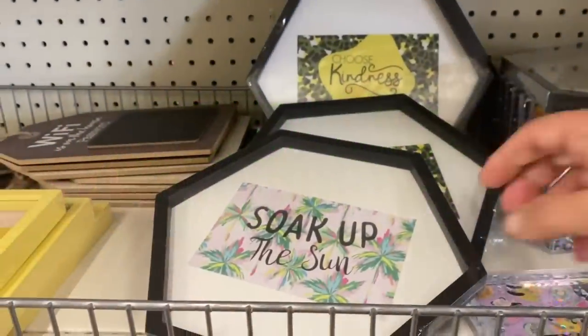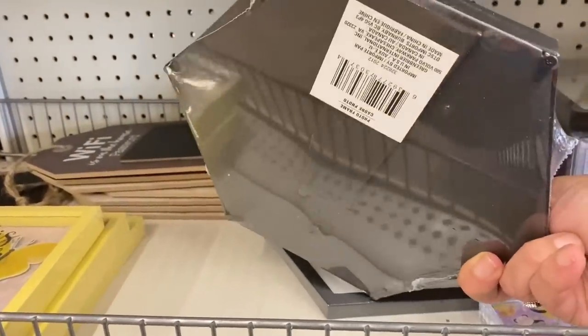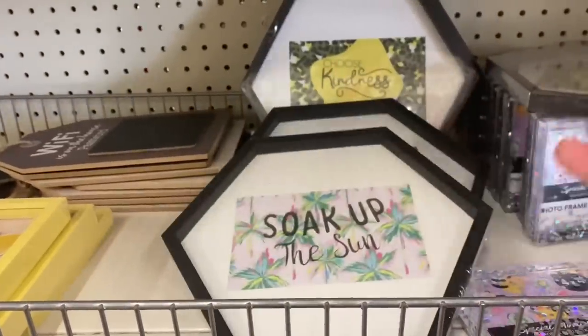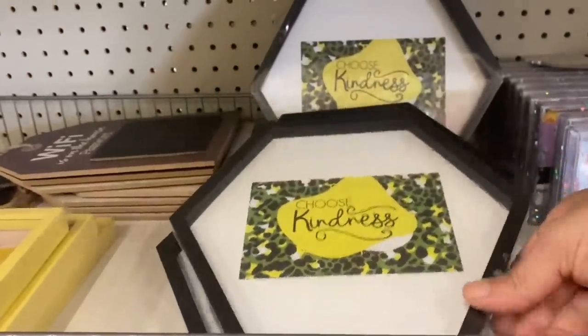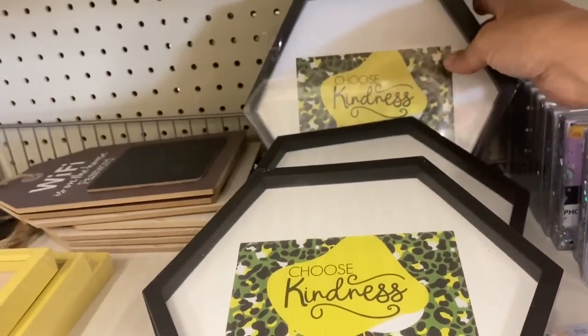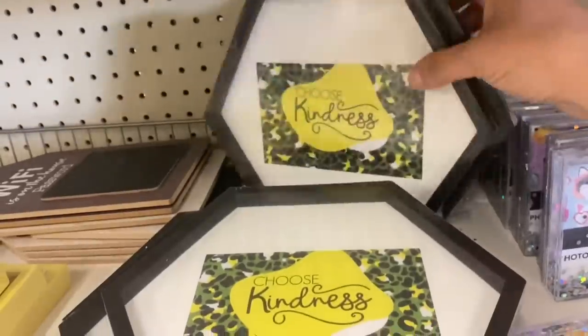First in home decor, I see these hexagon signs with a kickstand. This one says 'Soak Up the Sun,' and then we have this green leopard print one that says 'Choose Kindness.' And there's another one that says 'The Sky's the Limit.'